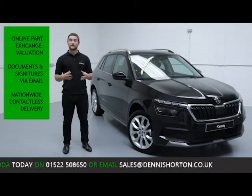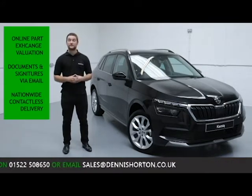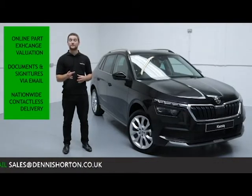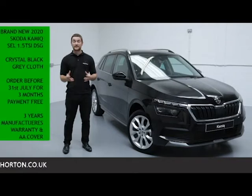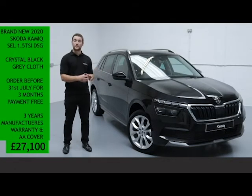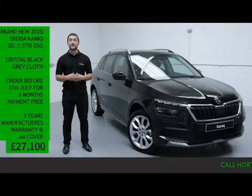We take care of all the finance and documentation online via email with yourself, and we offer nationwide fully contactless delivery straight to your door — all vehicles are sanitized before being sent. With all that being said, you can have absolute confidence in your purchase, knowing that you've bought your new Skoda from one of the most established Skoda dealerships in the UK today.